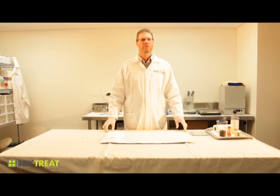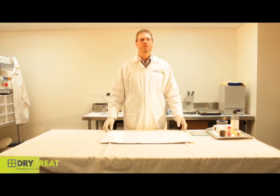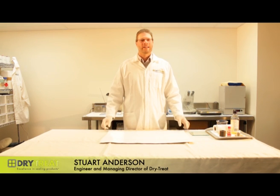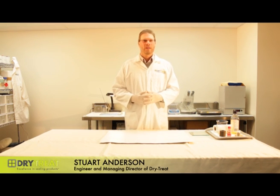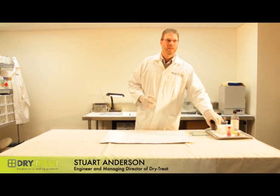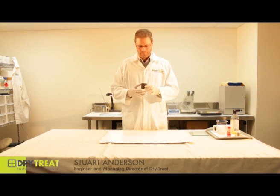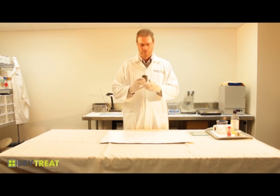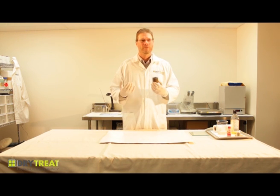Hi, I'm Stuart Anderson from Dry Treat. Today I want to talk about breathability, and I think the best way to talk about it is to do a demonstration. What I've got here is some tile grout, which is one part cement, six parts sand, and you'd normally expect it to absorb water. When you put water in there, it gets absorbed very easily.